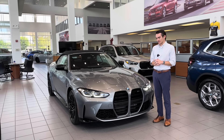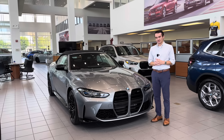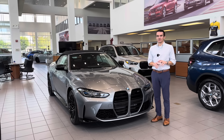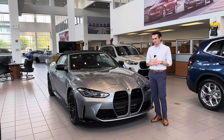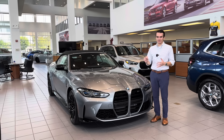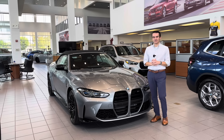BMW's nomenclature has been the source of many questions in our comments section and also from clients that visit us in person — people asking what's the difference between a 28i and a 30i, or a 40i and a 60i. So we're going to go through all of those questions. We're going to start with the very bottom of the lineup, the 2 Series and the X1, and go all the way up to the 8 Series and the X7 and 7 Series. By the end of this video you will know exactly what every number and letter on the back of a BMW means. So let's get started.